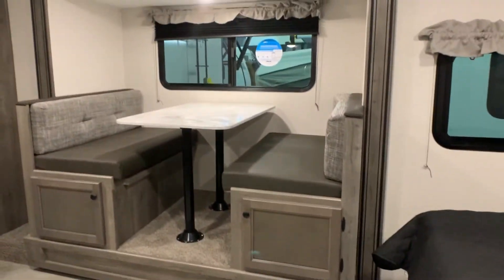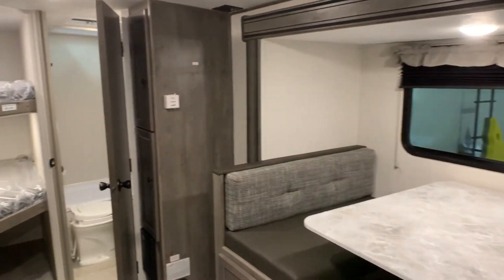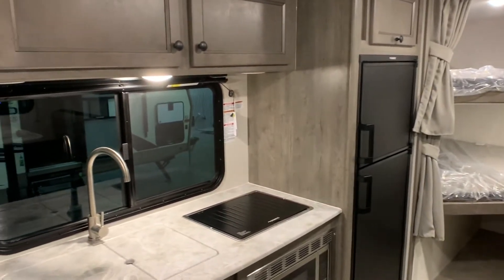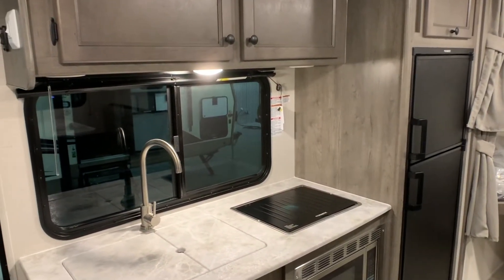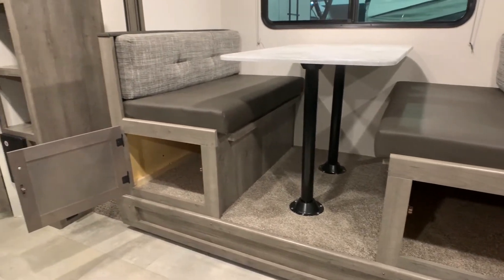Hopping inside the unit on our solid steps, we see a nice deep dinette slide, wide double bunks, and a full kitchen with seamless counters and a six-cubic-foot fridge. Look at all the storage in this lightweight bunk model.